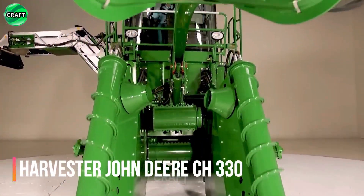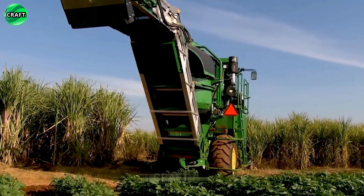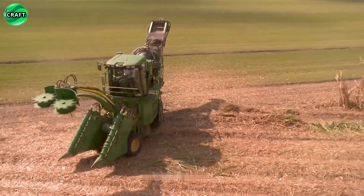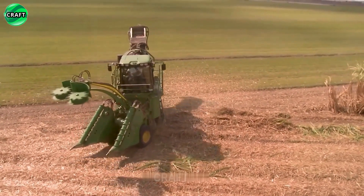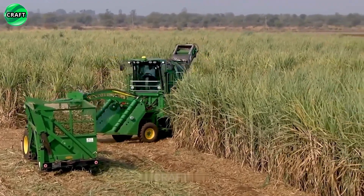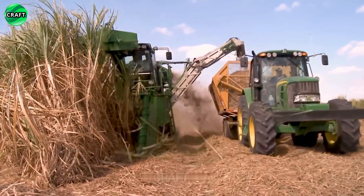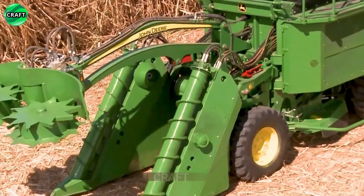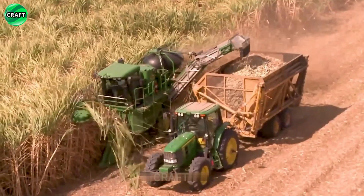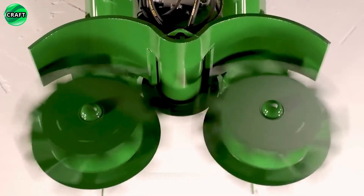The John Deere CH330 Harvester is good at harvesting sugarcane and is widely used in agriculture for harvesting other crops such as cereals, corn, and soybeans. The CH330 is packed with innovative features and technologies to help you harvest effectively and efficiently. The machine is equipped with a special ridge mechanism or header which ensures efficient and precise harvesting. The CH330 also has high power and flexibility, making it easy to handle a variety of soil types and working conditions.